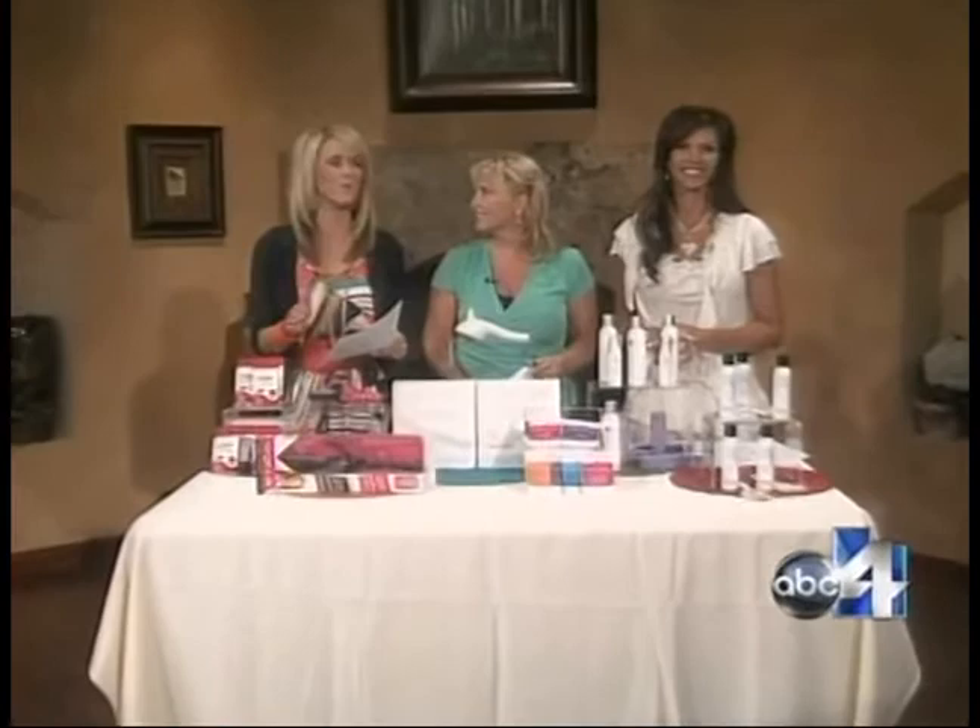From makeup to hair, we all want to choose the products that are best for us, but how do you know which one to choose? We have Dawn McCarthy here — she's a beauty and lifestyle expert from itsaglamthing.com — and she has products here that maybe you haven't heard of but you need in your life.